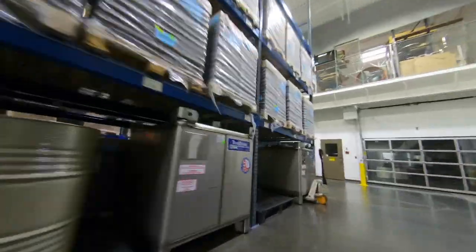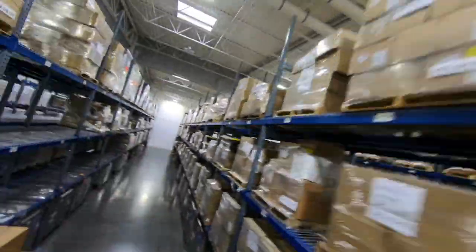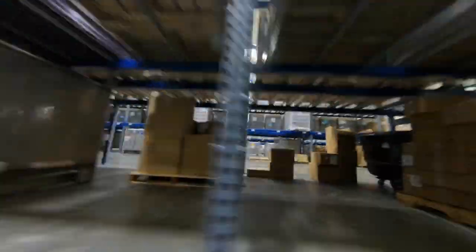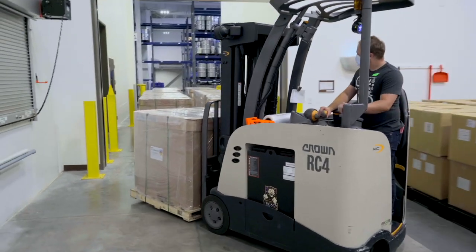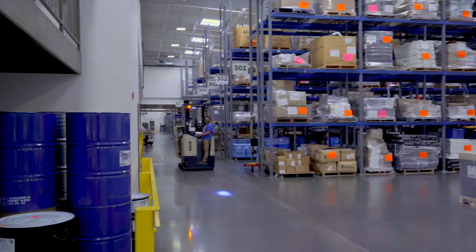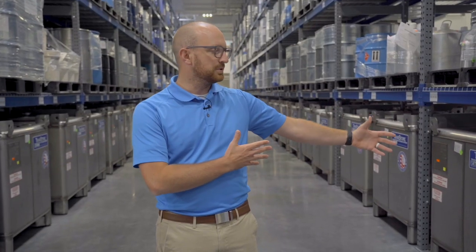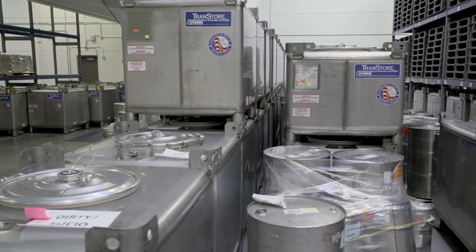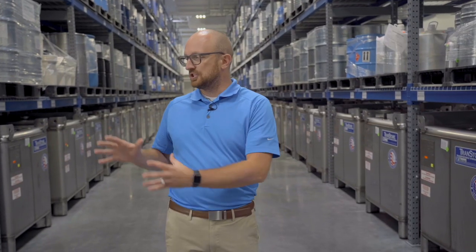Welcome to doTERRA's bottling plant, one of our newest plants constructed last year. In this facility we receive all of the oils, bottles, caps, labels, and everything needed to produce oil for the globe. On any given day, we receive anywhere from 4,000 to 10,000 kilos of oil, representing just a couple days of production needs. At this time we can hold almost 1 million kilos of oil, and each tote stores up to 1,000 kilos — representing about 60,000 to 70,000 bottles per tote.